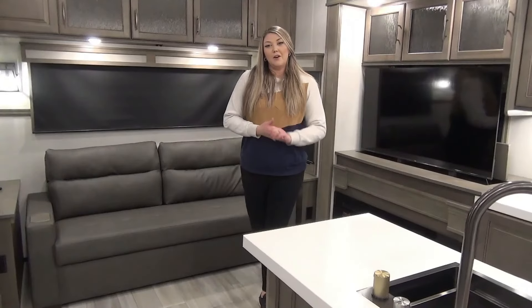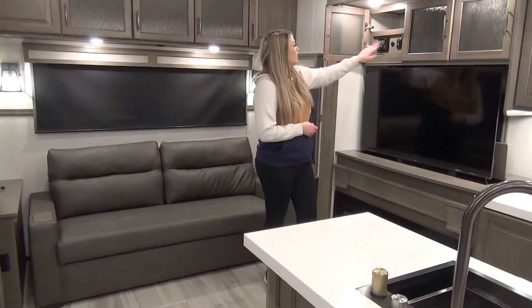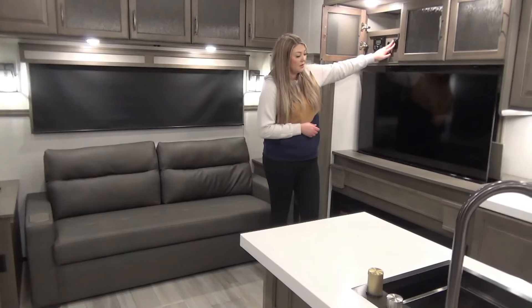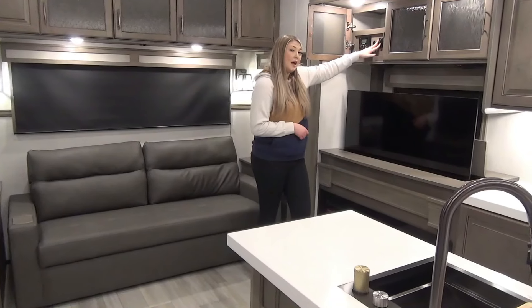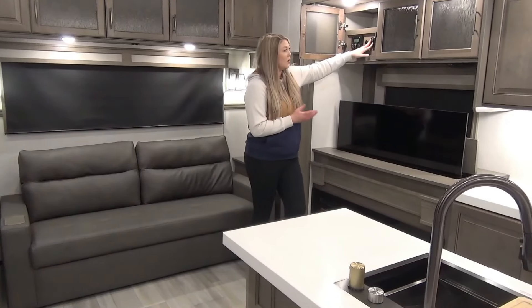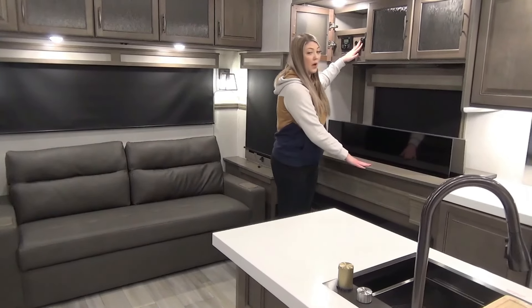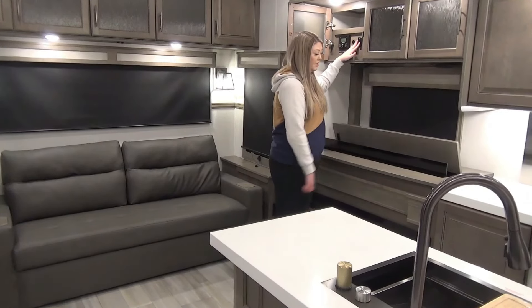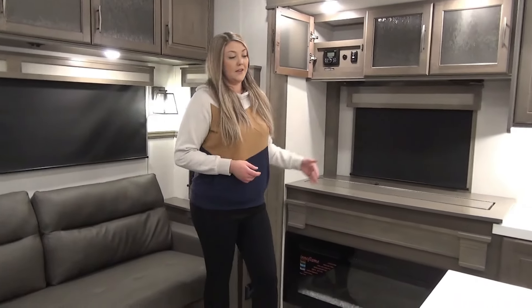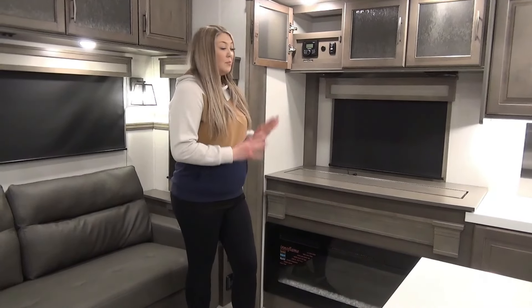In your entertainment area you have a retractable TV — I currently have it up. Your control is right here and you can choose to put it down or up. When it's down, you've got a window behind it, so if you've got a view you want to take in you can do that. You also have shelf space here for when you're not using the TV. Below the retractable TV is your fireplace — it's a really great size, you can change the colors, and it puts off quite a bit of heat.